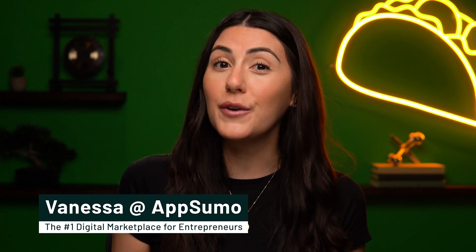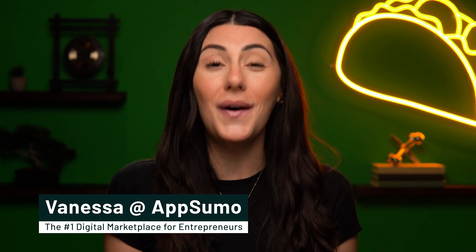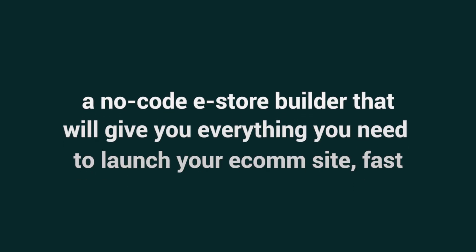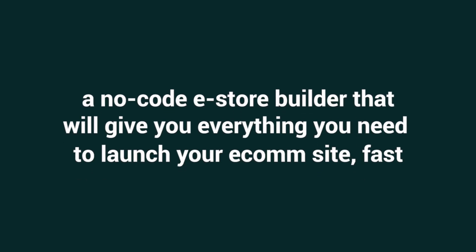What's up, Sumo League? It's Vanessa with AppSumo, the number one digital marketplace for businesses looking to sell more online. Today we are talking about Shopee Roller, a no-code e-store builder that will give you everything you need to launch your e-commerce site fast.